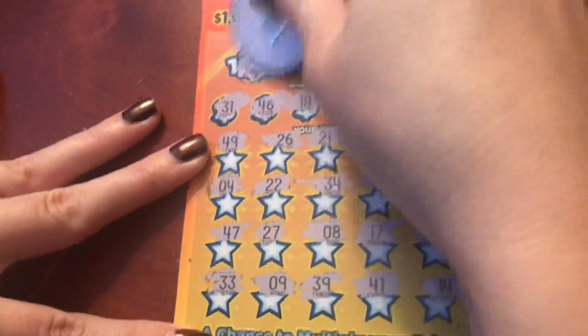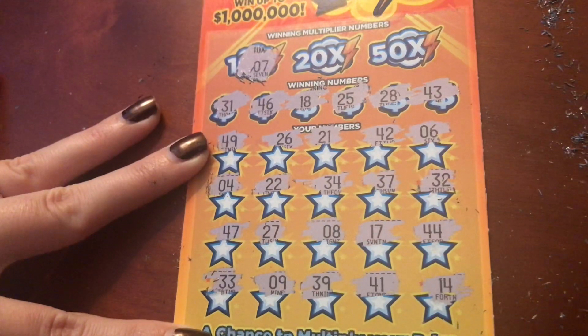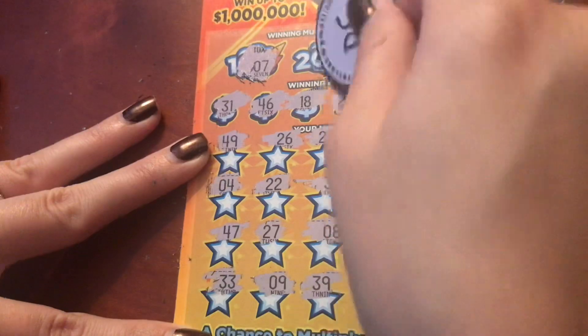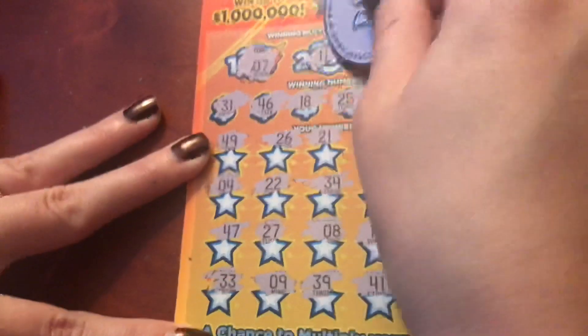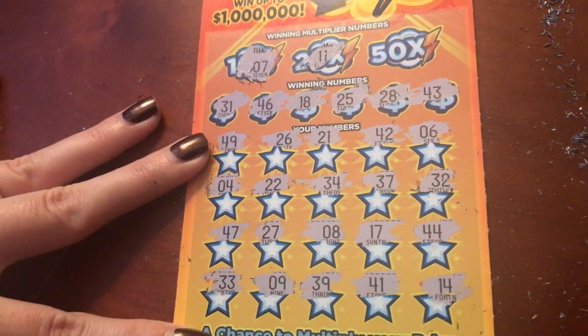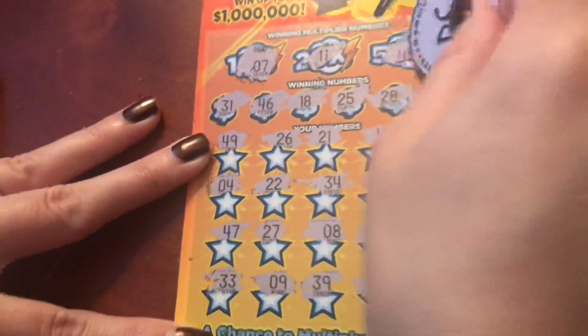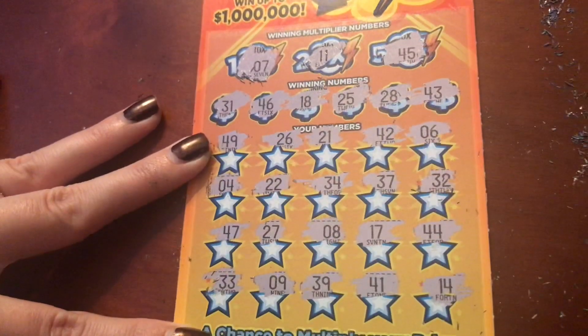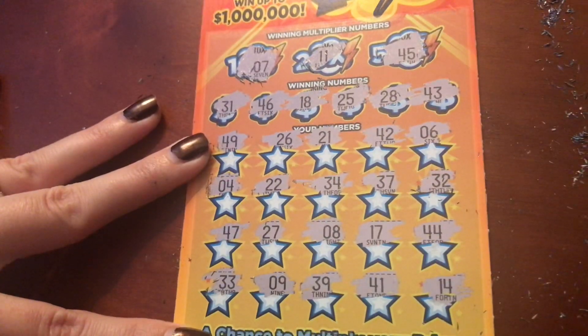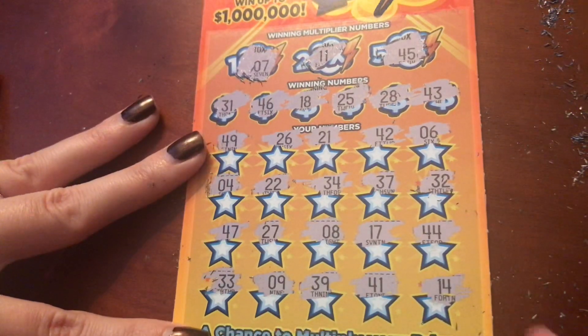We can get the 10x, 20x, or 50x. 10x number is 7 — they gave us 6, 8, and 9, no 7. 20x is number 11 — no 11. 50x last shot — 45. No 45. So this one is a loser also.